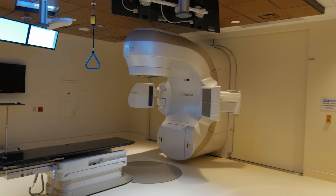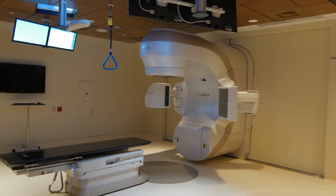I remember the machine being intimidating, no matter how prepared I thought I was. Just feeling scared. 33 appointments — it was every day except Saturday, Sunday, and holidays.